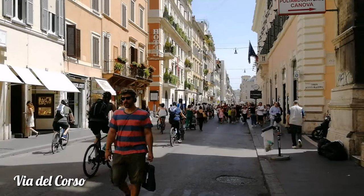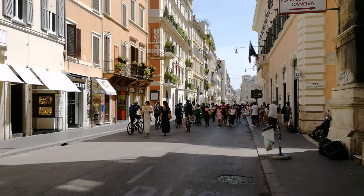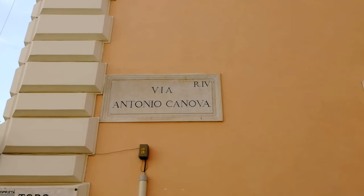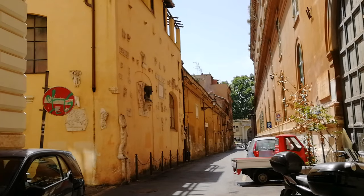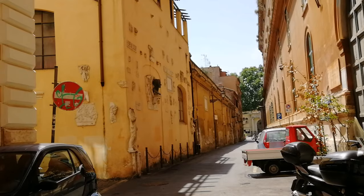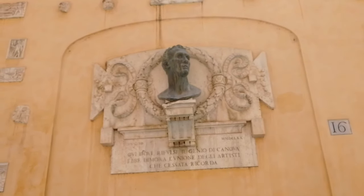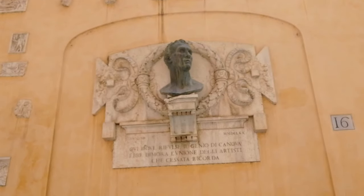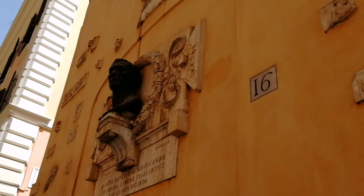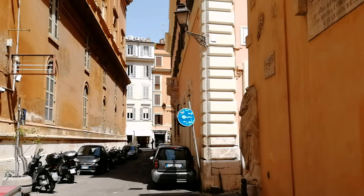Виа-дель-Корсо. Если идти от площади, то справа вы можете прочитать название улицы Антонио Канова. Обязательно сверните туда, чтобы посмотреть на дом-мастерскую, которую очень легко опознать по фрагментам скульптур на доме. Таких мастерских Канова в Риме не одна. В этой прогулке мы зайдем еще в одну мастерскую Канова, так что советую вам досмотреть видео до конца.